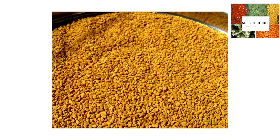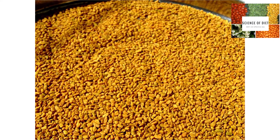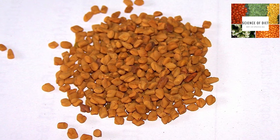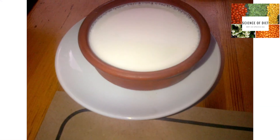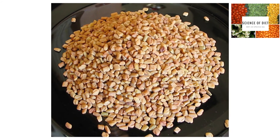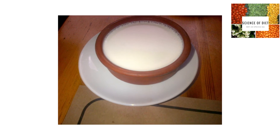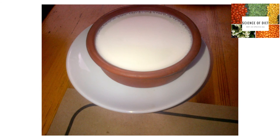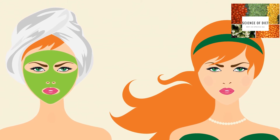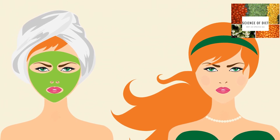Fenugreek seeds help remove dead skin cells, including skin tags. Fenugreek seeds will help shrink skin tags until they disappear completely. Take 1 tablespoon fenugreek seeds soaked overnight, and 1 tablespoon plain yogurt. Germinated fenugreek seeds show a significant amount of antioxidant activity and fight free radicals that accelerate the process of aging. Yogurt has lactic acid that gently exfoliates your skin and leaves it feeling smoother and softer. Just blend the fenugreek seeds and yogurt till a smooth paste is formed. Apply this paste on your face, keep it on for 30 minutes, and then rinse with cold water.